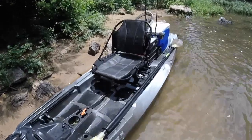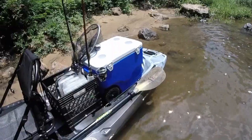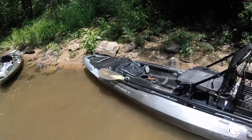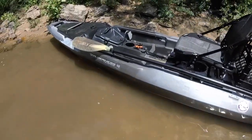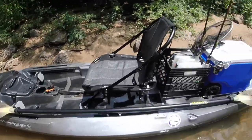Going from the Ride 115 to this was a pretty smooth transition. Stability is really good, just as it is in the Ride, but the tracking and the speed are better on the ATEC — believe it or not, even with it being wider. I got it in the desert camo color.